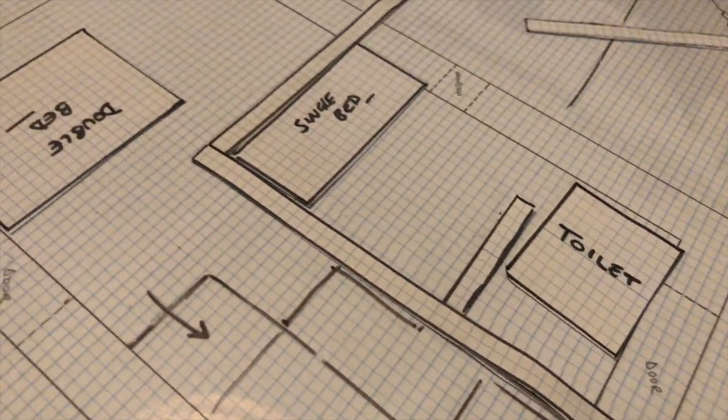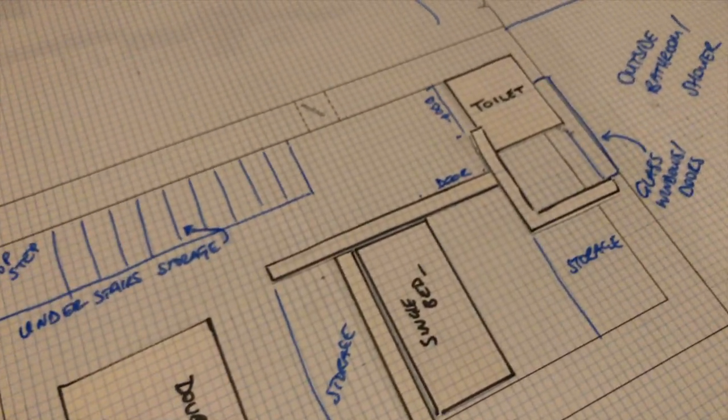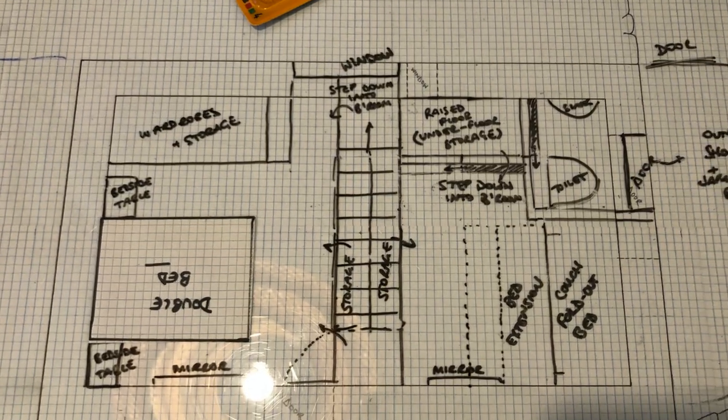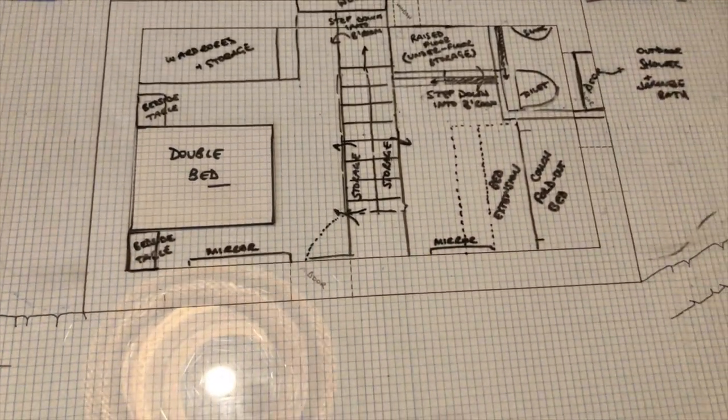Over the past few weeks we've cycled through loads of tiny house layout designs and different options for both the interior and exterior of our new home, and we think we've finally settled on one that we really like. We'll be going through what we finally decided in another video, but for the moment we're trying to get these designs digitized. We found a program called SketchUp that other people have been using, so we're getting our designs onto there so we can show them to an architect and see if what we've planned is feasible and legal in the area.